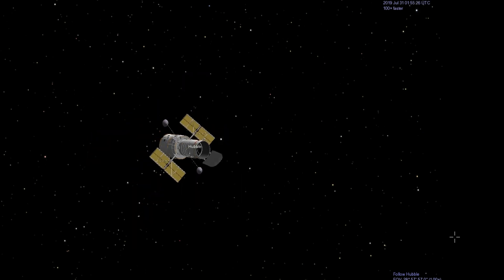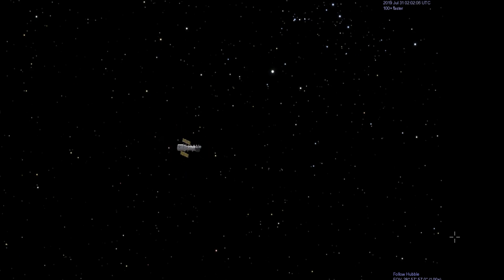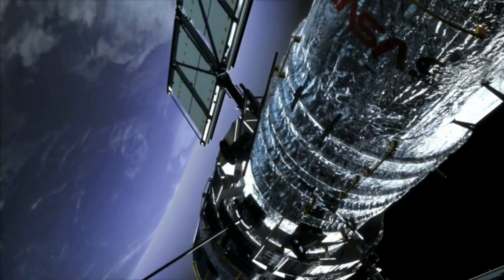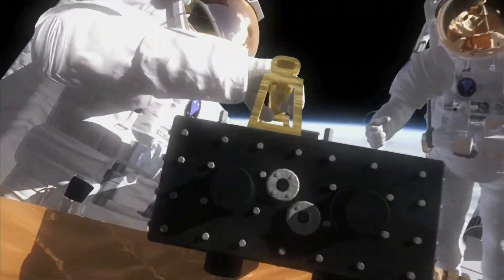Hubble features a 2.4-meter mirror, and its four main instruments observe in the ultraviolet, visible, and near-infrared regions of the electromagnetic spectrum. Many observations made by the Hubble telescope have led to breakthroughs in astrophysics, such as determining the rate of expansion of the universe.